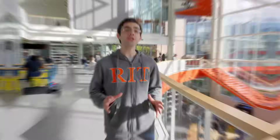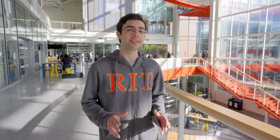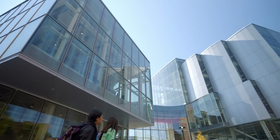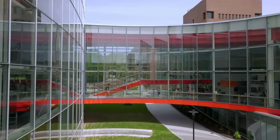First off, we're going to show you some of the amazing buildings and facilities that our students of every major enjoy. Because RIT is always ahead of the curve, we are constantly growing and changing to ensure our facilities are on the cutting edge. Our first stop is the Student Hall for Exploration and Development, or SHED for short.